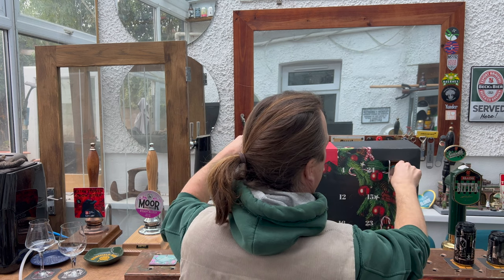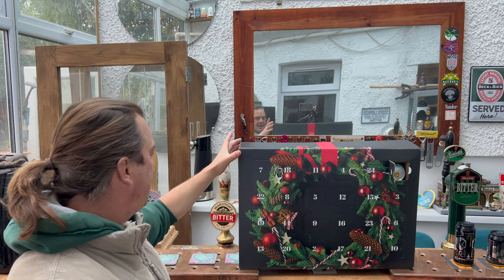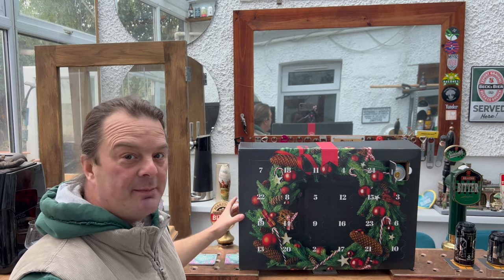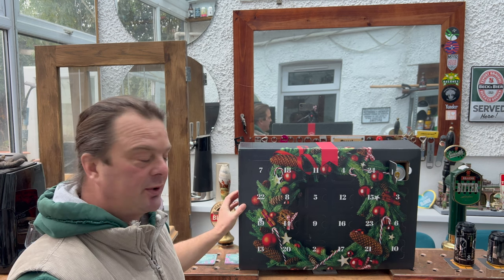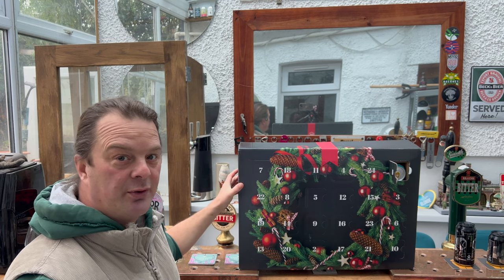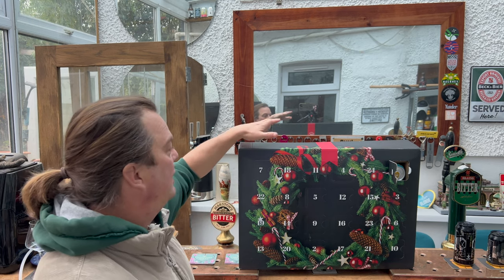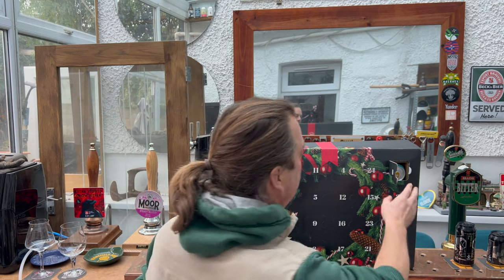Judging by the thickness of this cardboard box, they're all going to be 330 millilitre cans. There's no bottles — it's too narrow for bottles, and it's too narrow for 440 millilitre cans. So looking at the box, it's all going to be 330 millilitre cans. Right, here we go.